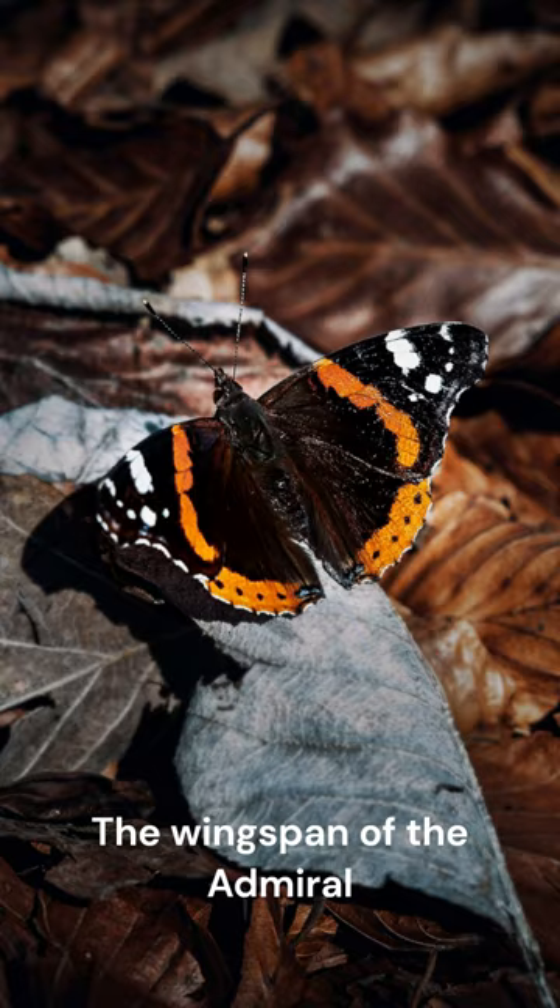The wingspan of the Admiral Butterfly is about 2 inches. The name Admiral comes from the white Admiral stripe on the wings of some species.